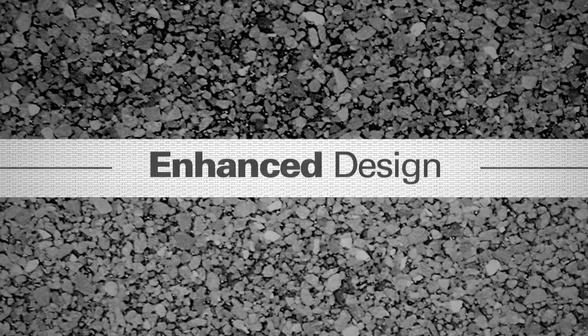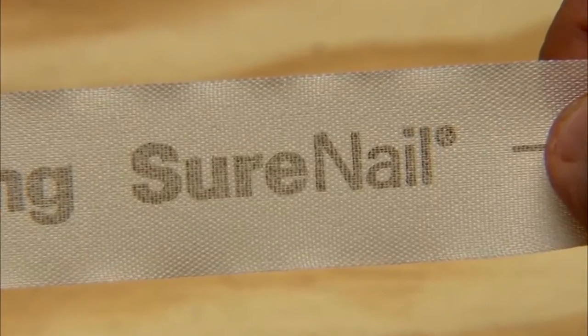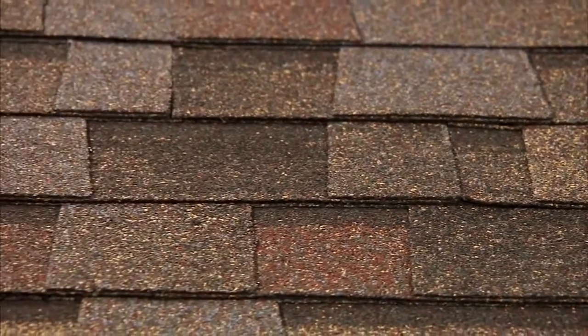The new SureNail Technology design is uniquely engineered to deliver warranted and proven protection. I've been in this business now 29 years. I've watched shingles go from 20, 25, 30, now to lifetime. And in that period, I have not seen any manufacturer come out with a product to actually relate to that warranty, except the innovation of Owens Corning and what they're doing to make the product better and be able to withstand those warranties.